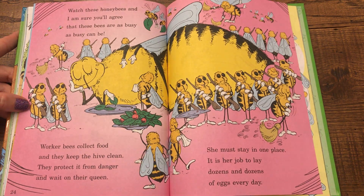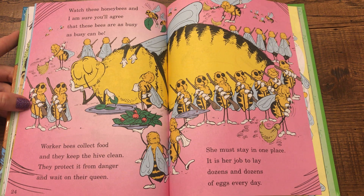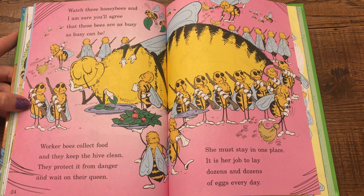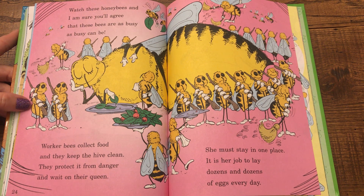Watch these honey bees and I'm sure you'll agree that these bees are as busy as busy can be. Worker bees collect food and they keep the hive clean. They protect it from danger and wait on their queen. She must stay in one place — it is her job to lay dozens and dozens of eggs every day.